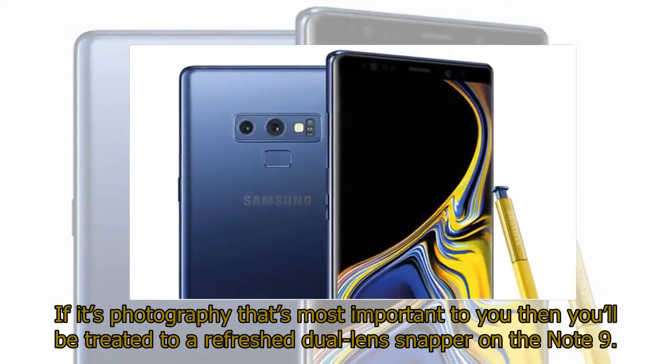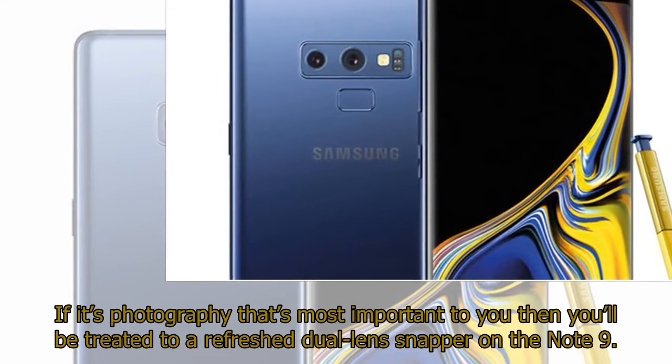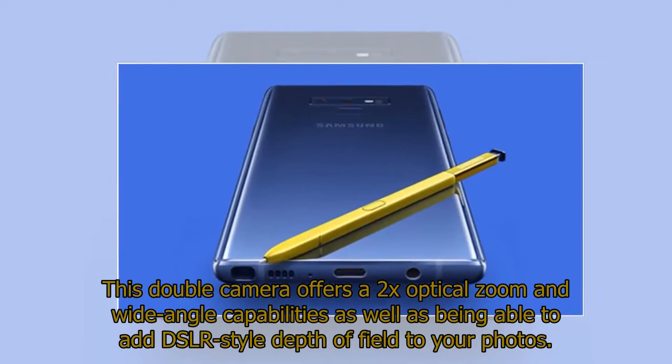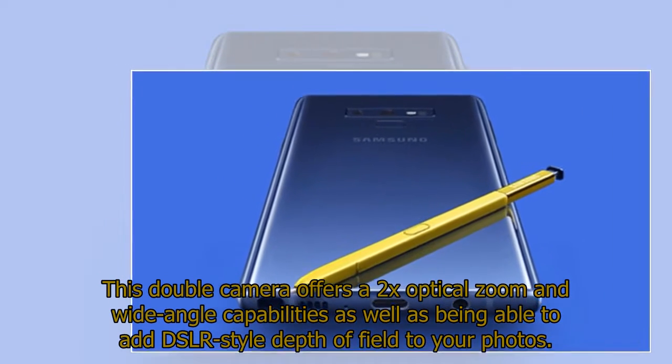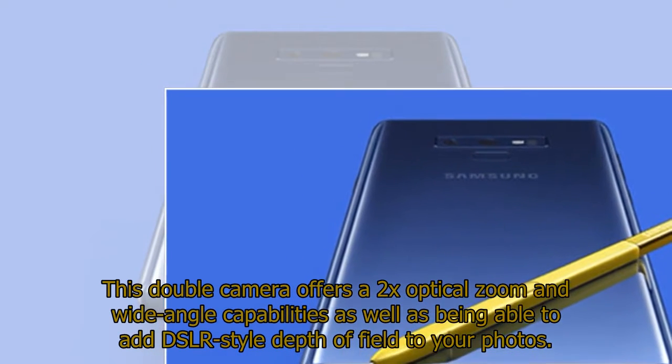If photography is most important to you, you'll be treated to a refreshed dual-lens snapper on the Note 9. This double camera offers 2x optical zoom and wide-angle capabilities, as well as being able to add DSLR-style depth of field to your photos.